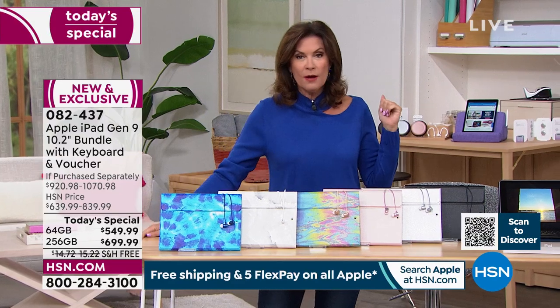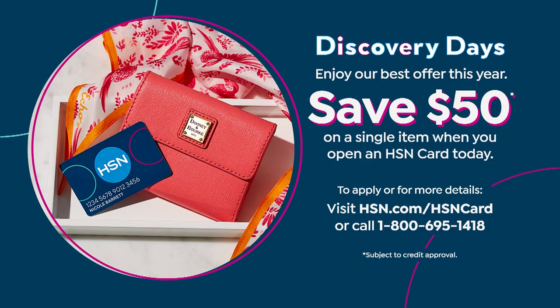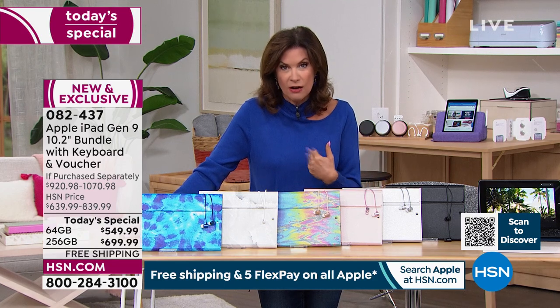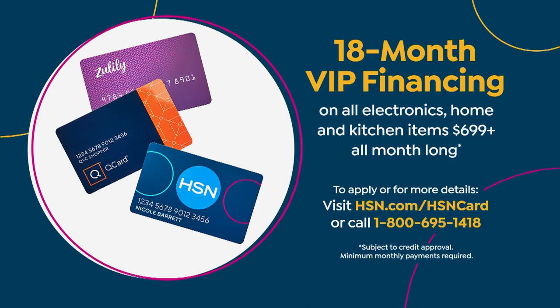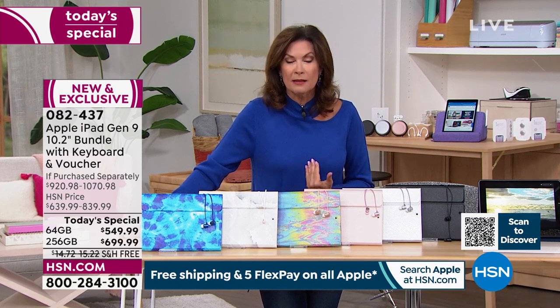If you haven't signed up for our HSN credit card, this weekend we're doing the best offer we've ever done: sign up — there's no fee — and as soon as you're approved, you can take $50 off your next purchase. For the 64-gigabyte, finance it on our credit card for 12 months at $45.83. Upgrade to the 256-gigabyte and you can finance for 18 months at $38.88, with no interest whatsoever.